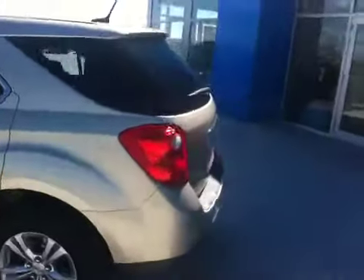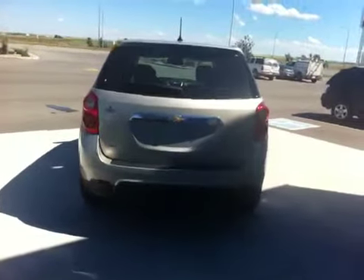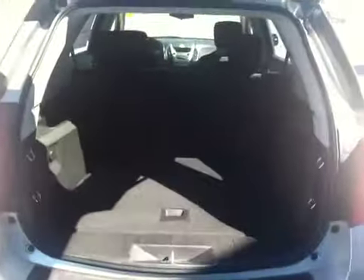Five-seater with the Smart Slide rear seating — the rear seat slides back and forth about 8 inches. It is all-wheel drive, with a very large cargo area.